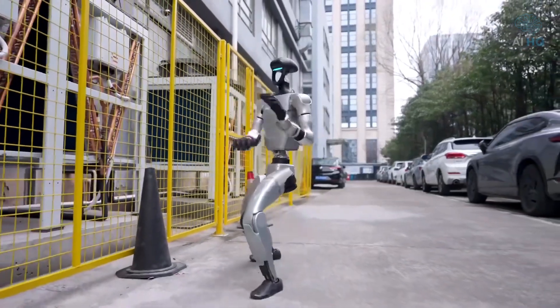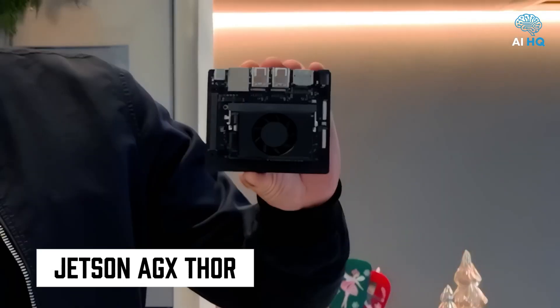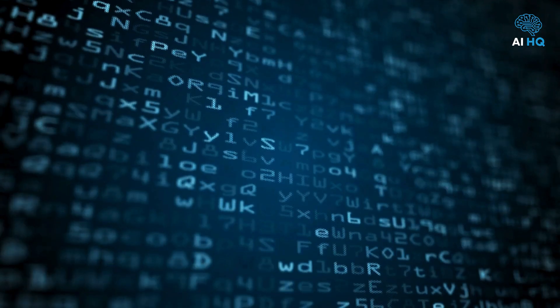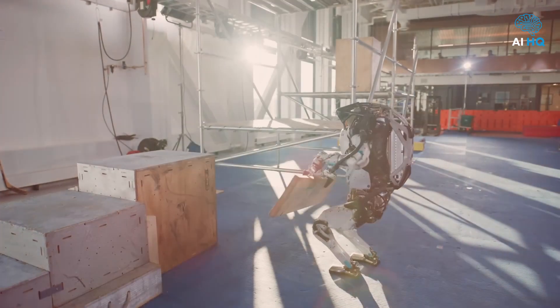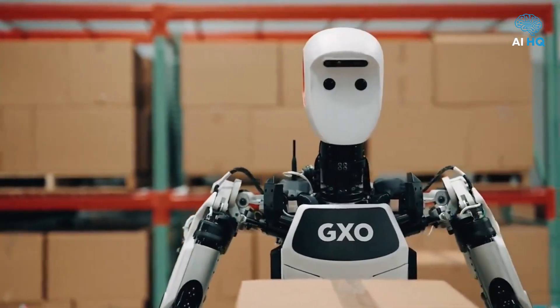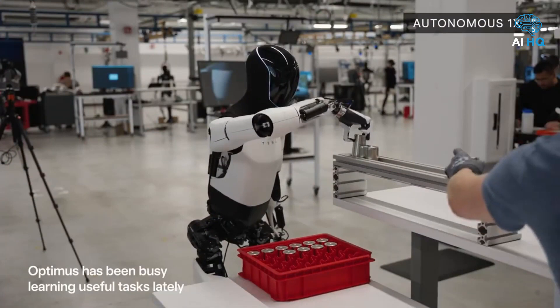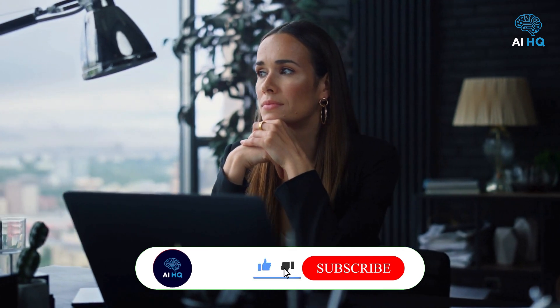Humanoid robots just got smarter, and not in a flashy headline-chasing kind of way. This leap in intelligence is powered by NVIDIA's latest AI breakthrough, the Jetson AGX-Thor — a chip designed not just for data crunching, but for embodied cognition. In other words, it gives machines the ability to perceive the world around them, make decisions in real time, and act with human-like precision. This shift isn't theoretical — it's already happening. Several of the world's most advanced humanoid robots have been upgraded with this technology, and the results are reshaping what we thought was possible in robotics.